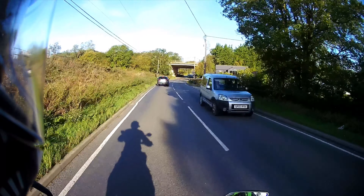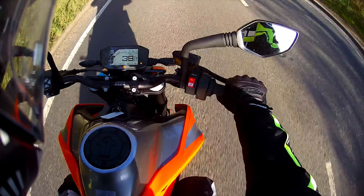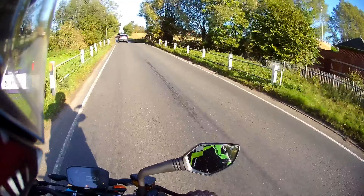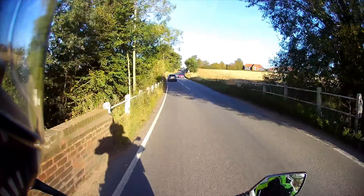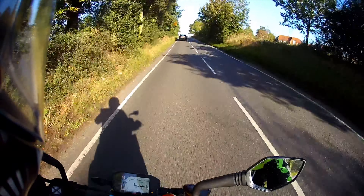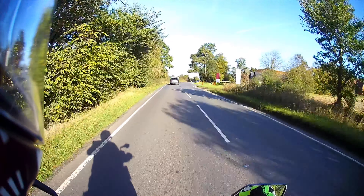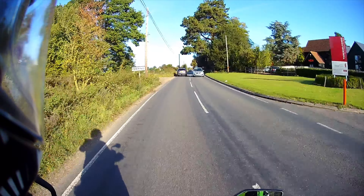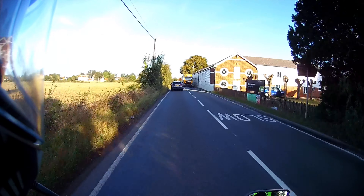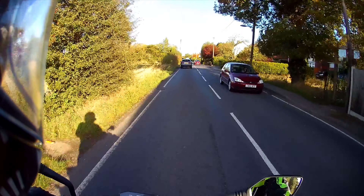Good morning. Today we're on an orange Duke, which is a bit strange as I bought a black one. Mine's gone in for its first service, so this is the courtesy bike they lent me. Unfortunately I still can't have massive fun on it because this one's also been running-in. Ironically, this one's booked in for its first service today as well. But yeah, we're on our way back over to the dealer to pay for the service and pick my bike up.